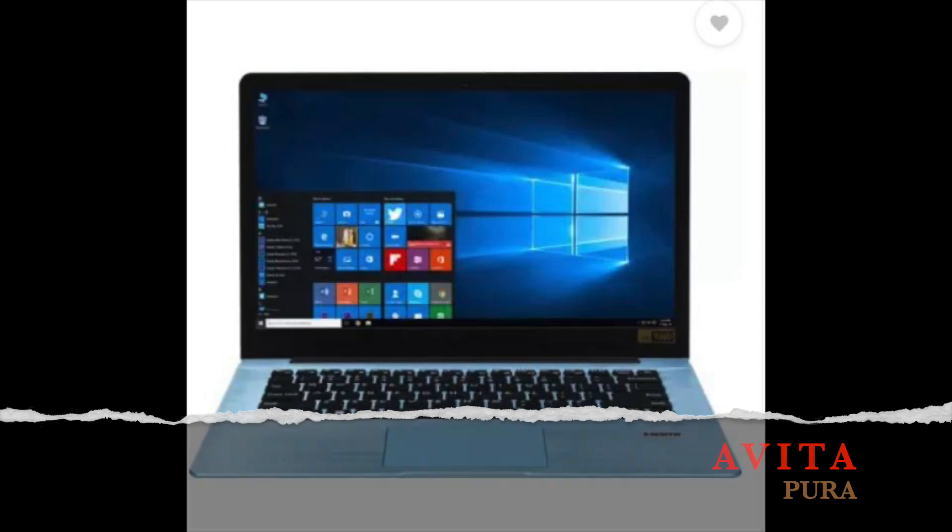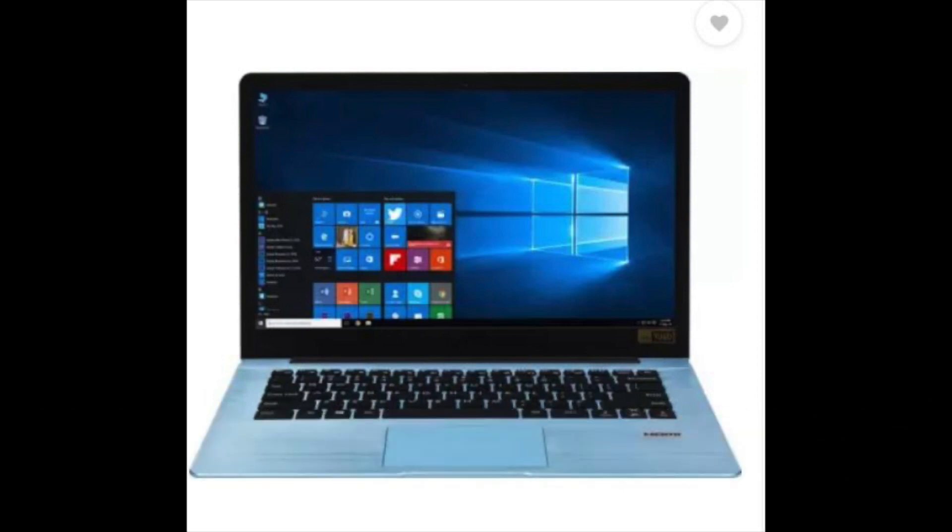Let's talk about number 4. Here we have the Avita Pura — the model series number is NS14A61NT441, but don't worry about remembering it. There are different models with different series numbers. Just look for the Avita Pura name and use the link in the description below.